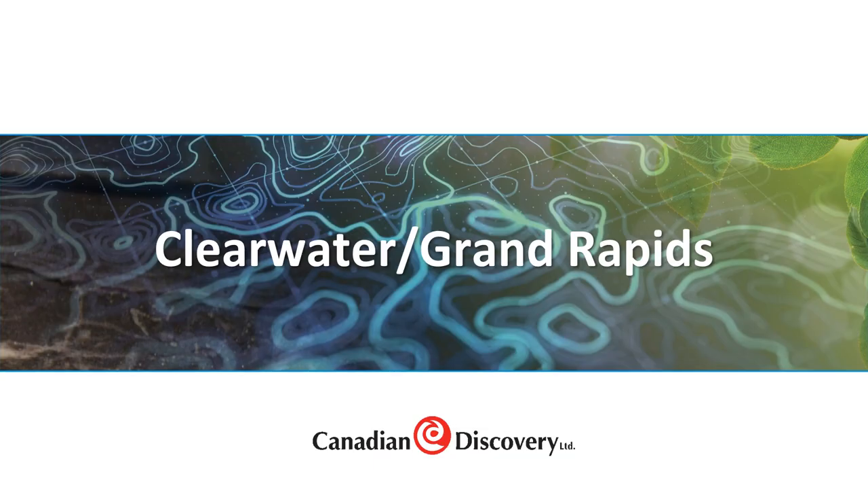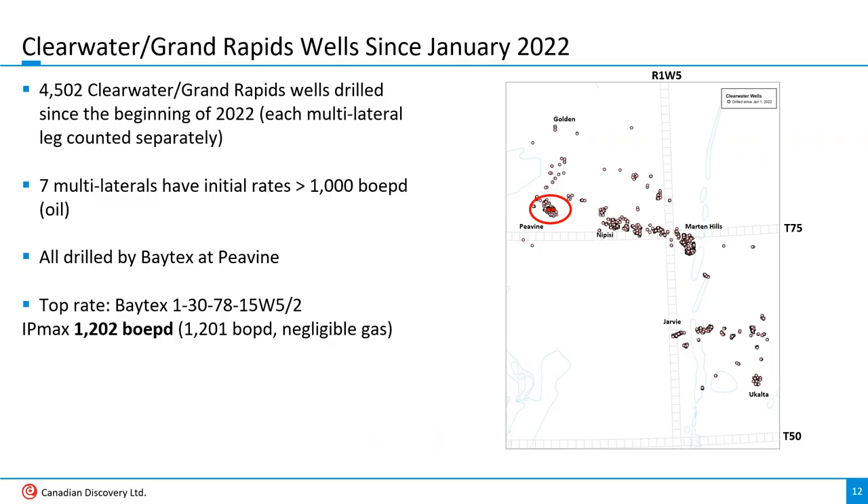Now we'll move on to the Clearwater and Grand Rapids. Just over 4,500 Clearwater and Grand Rapids wells have been drilled since the end of 2021, from Golden down to Uculta — counting each lateral as an individual well. Seven multilaterals broke the 1,000 barrel of oil equivalent per day barrier, and they were all drilled by Baytex at Peavine. The top rate was from well 1 of 30, 78 of 15, West 5, coming in at just over 1,200 barrels of bitumen a day from 4 laterals, each approximately 3,000 meters long.